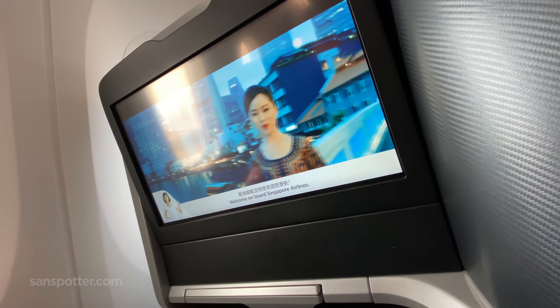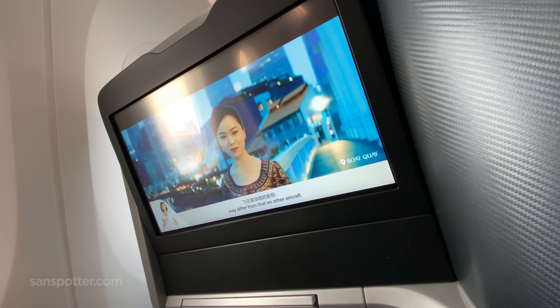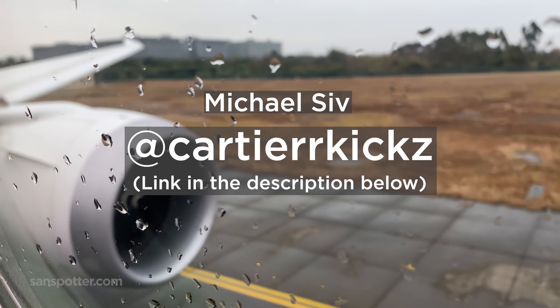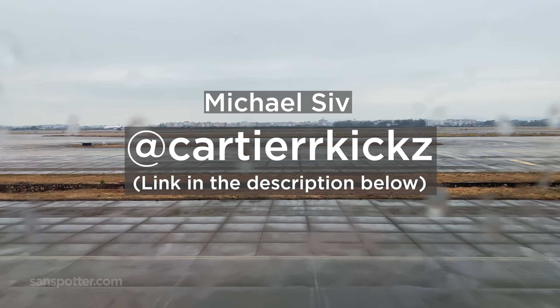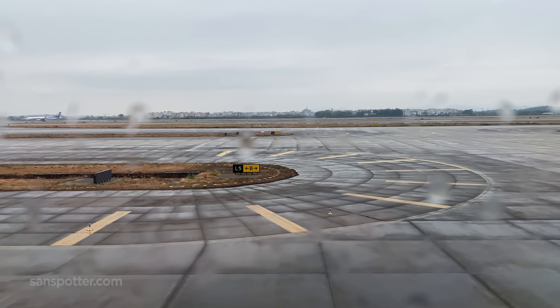You know that awkward time between pushing off the gate and takeoff? I like to fill it with shoutouts to my amazing patrons. Michael Siv is the man in the spotlight today, not only for his excellent taste in footwear, but also for his generosity of becoming a Sandspotter first-class patron as well. Thanks, man.